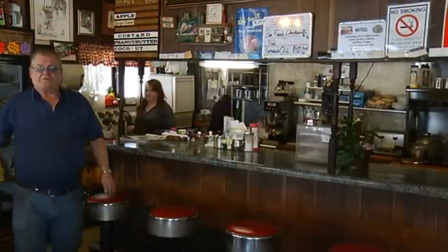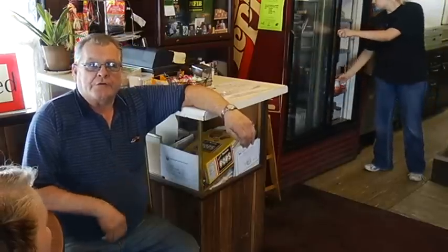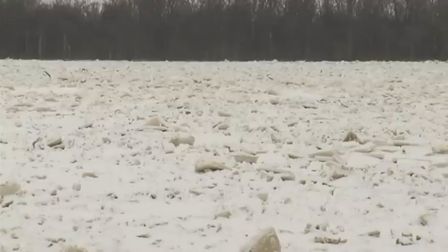Lynn Ripke and his wife own Trucker's Paradise, a diner built on the edge of the Maumee almost 48 years ago. Lynn says he hasn't seen a jam this severe since 1982, and back then it caused major problems — piled up behind the house, went up about 30 feet in the air and right up over the road. This ice jam has already flooded many yards and parks, and Lynn says the river today looks just like it did in '82.